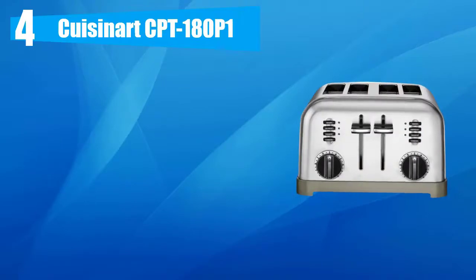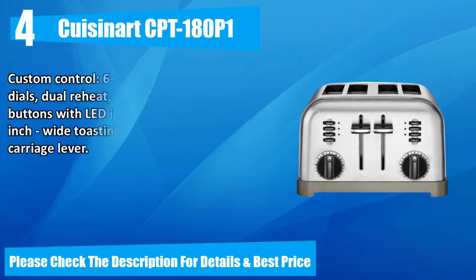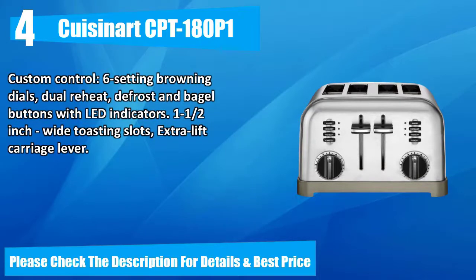Number four: Cuisinart CPT-180P1. Dual control panels make this two toasters in one, with smooth brushed stainless housing, slide-out crumb tray, and convenient cord storage. Unit dimensions: 11.15 inch length by 10.65 inch width by 7.5 inch height. Custom control six-setting browning dials, dual reheat, defrost, and bagel buttons with LED indicators. 1.5 by 2 inch wide toasting slots, extra lift carriage lever. Please check the description for details and best price.